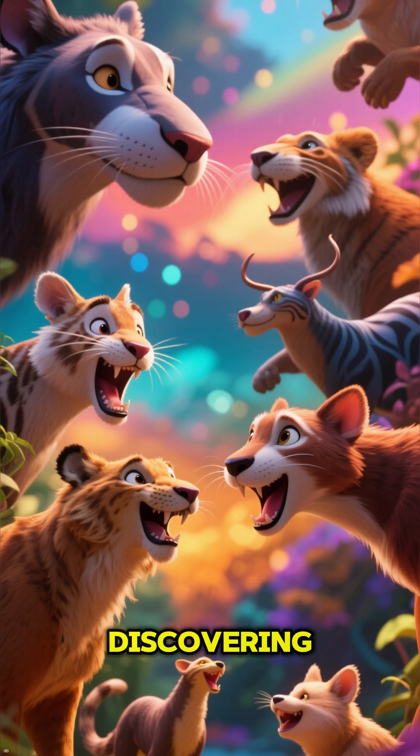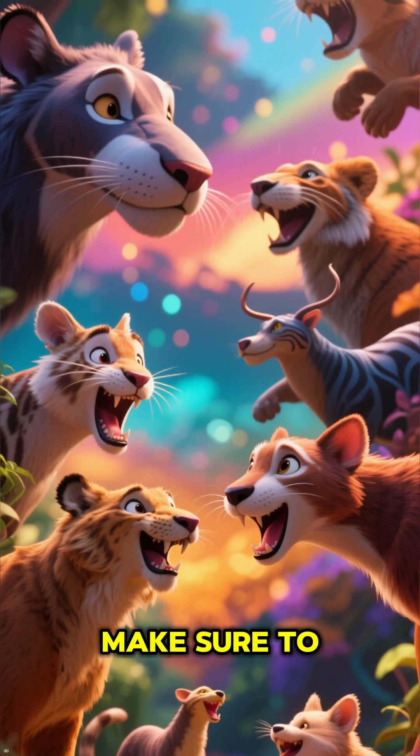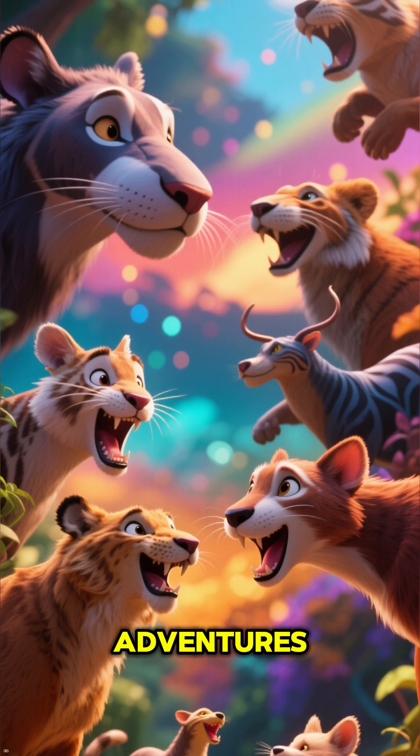If you love discovering mind-blowing facts about the animal kingdom, make sure to hit that like button and subscribe for more adventures.